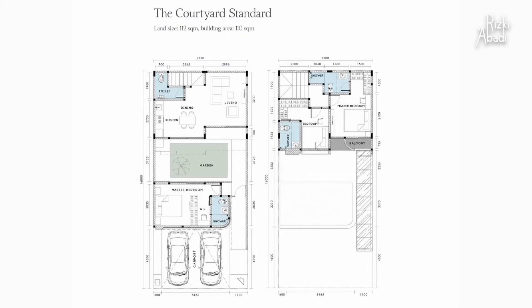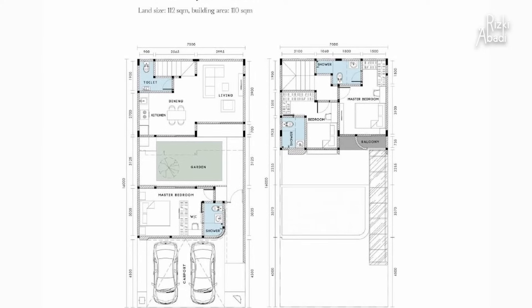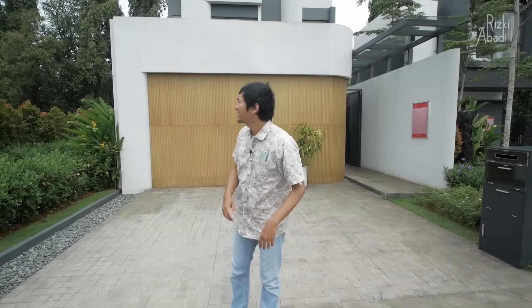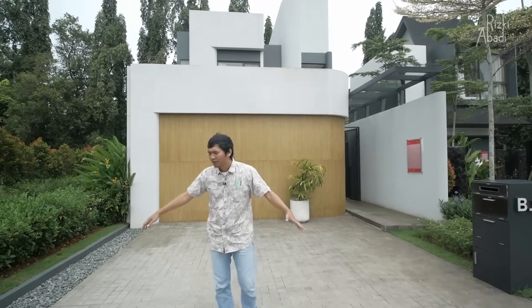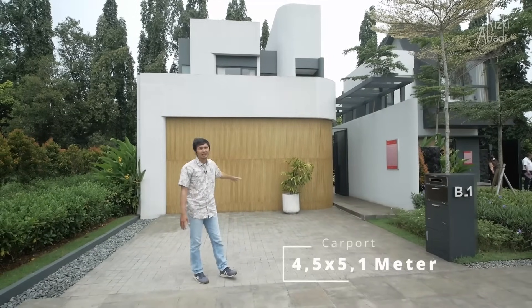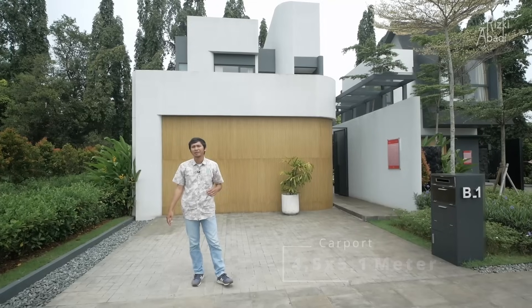Di belakang saya ini adalah rumah di Silaet Sawangan tipe courtyard. Denahnya bisa kalian lihat, dia memiliki lebar 7 meter dan panjang ke belakangnya 16 meter dengan 3 buah kamar tidur. Dari depan sini desainnya kelihatan modern kontemporer. Luasan carportnya kurang lebih ke belakang 4,5 meter, sedangkan di lebarnya hampir 6 meter.